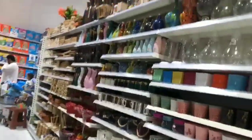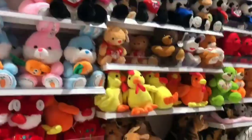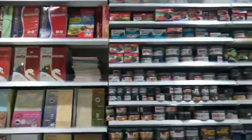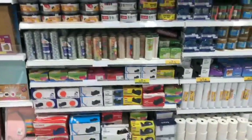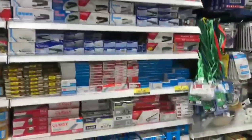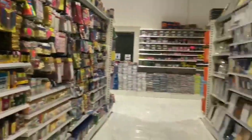This is a teddy bear section which has a lot of toys. We also have a crafts section where you will get a lot of crafts and things.